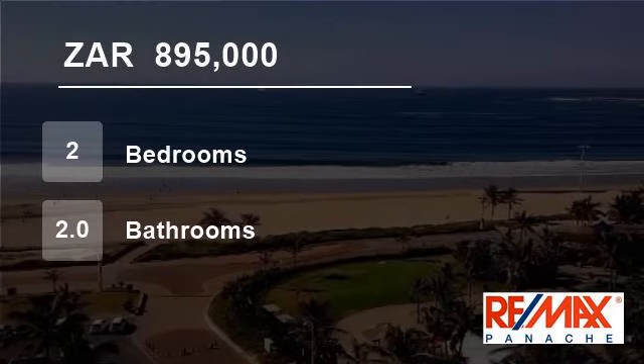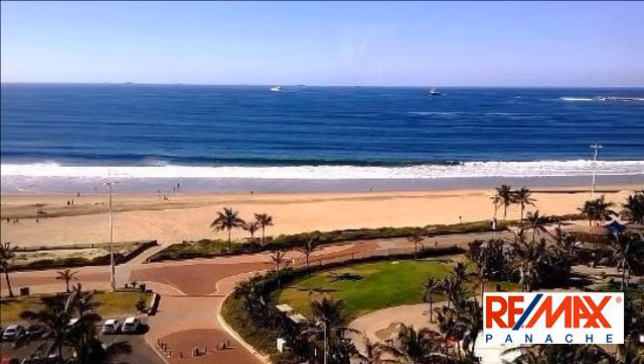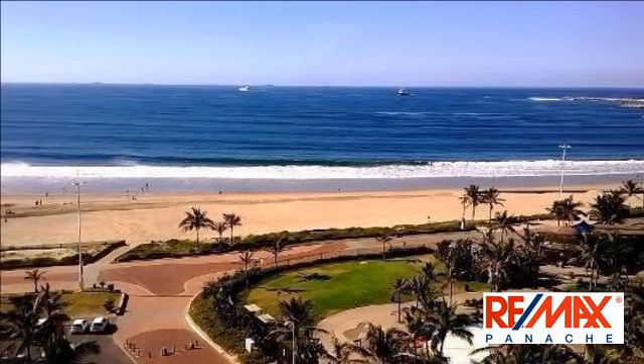Welcome to this two-bedroom flat for sale in South Beach, Durban, South Africa for R895,000.